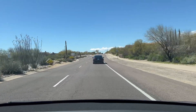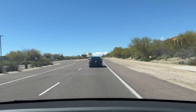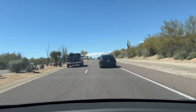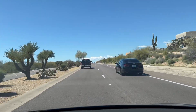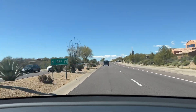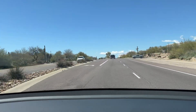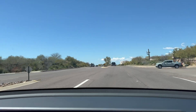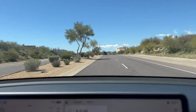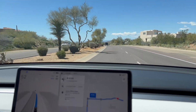It did a great job, didn't it, honey? It's stuck behind the slow car. It was going to go left to get around and then that truck came up behind us fast, so it decided to wait. Now it needs to accelerate — it's going a little slow. It's a 50 mile an hour road and it could easily go 55, maybe 60.